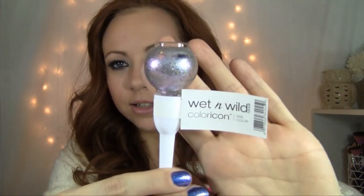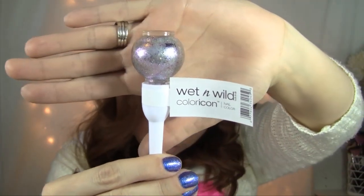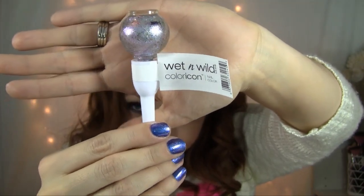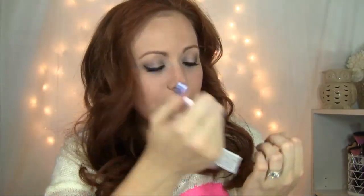I talked about this last week, but guys, you need this one — Sprinkled with Love from the Wet n' Wild Color Icon collection. It's just the most perfect, beautiful top coat ever. It's silver with pink and purple duochromes, a little bit of green flecks, and rainbow glitters. Layered on top of any color, it's divine and amazing. My nails look so stinkin' awesome.